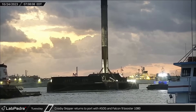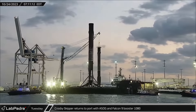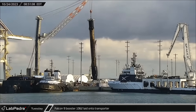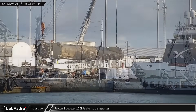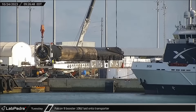Early on Tuesday morning, Crosby Skipper towed A Shortfall of Gravitas back to port along with Falcon 9 Booster 1080 following its fourth launch over the weekend. Next, Booster 1062 was transferred to the transporter as SpaceX continues to quickly cycle boosters through dockside processing and keep up with their rapid launch cadence.